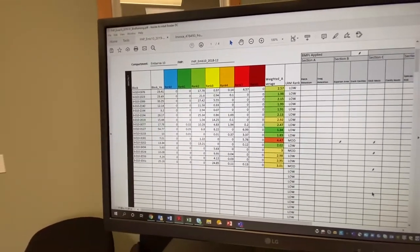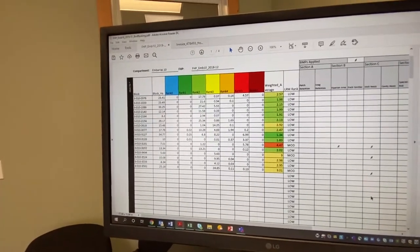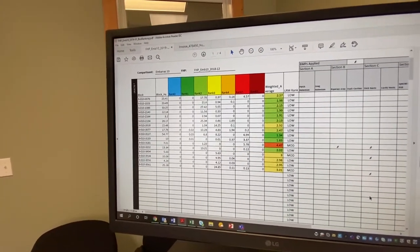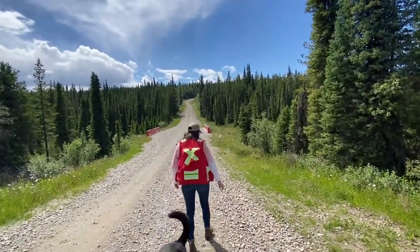As you know, migratory birds migrate, so that block will have far fewer birds in it come winter. We'll make the recommendation that those blocks get scheduled to be harvested in the winter.